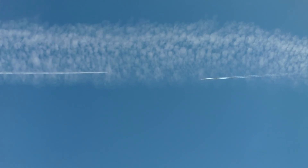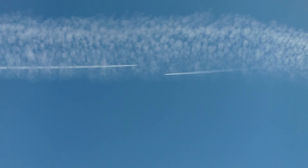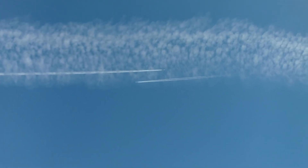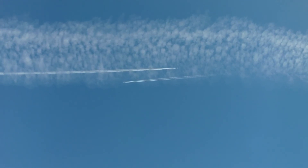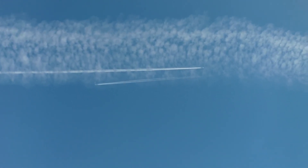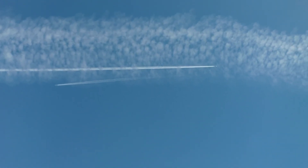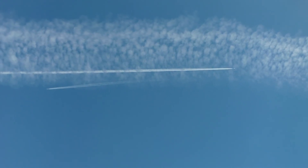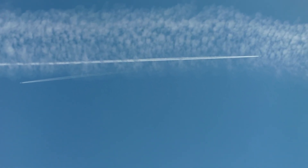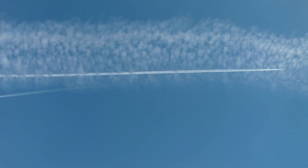Normal contrail on the right, super long trail on the left — and there they are, they intersect right there. You can see the bottom one is completely dissipating at the end and the other one's not. So I'd say that's pretty damning evidence that they're doing it. Crazy stuff, man.